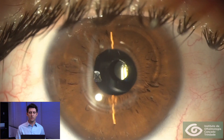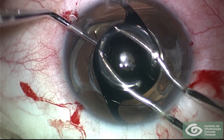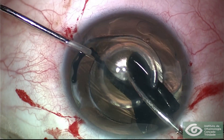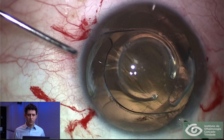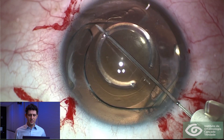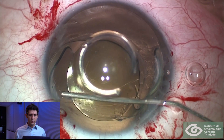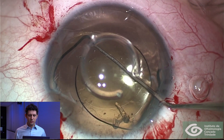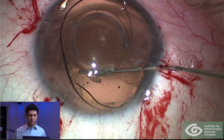This time we would do an IOL exchange under the intraocular pinhole to a toric lens. During surgery we removed the pinhole from the sulcus — this can be easily performed, not hard at all — and then using dispersive viscoelastic with a bent needle we reopened the capsular bag, and with blunt dissection we carefully dissected the IOL out of the bag.